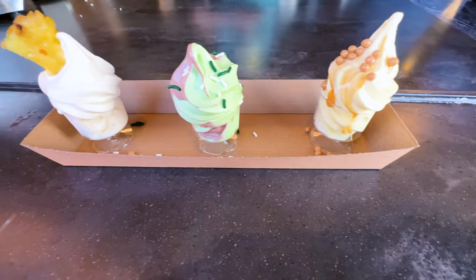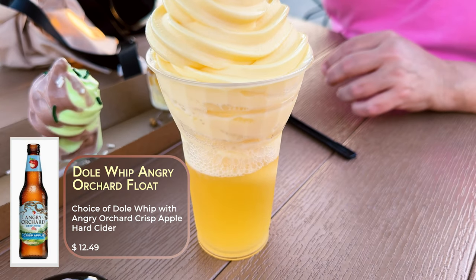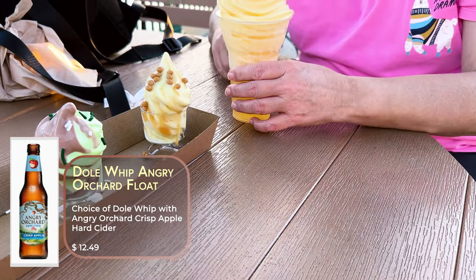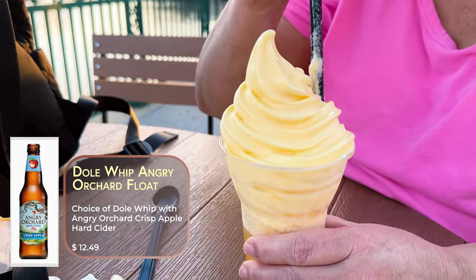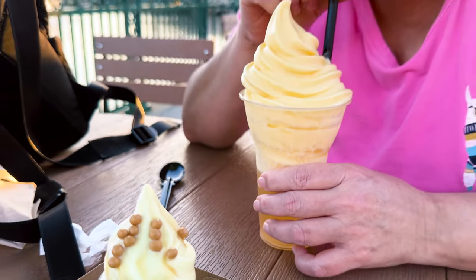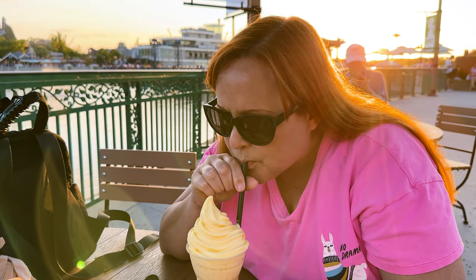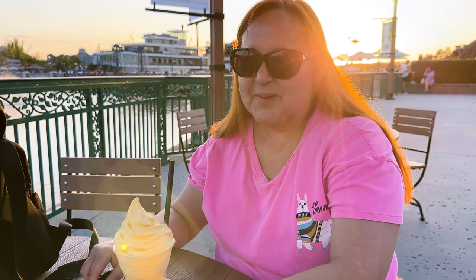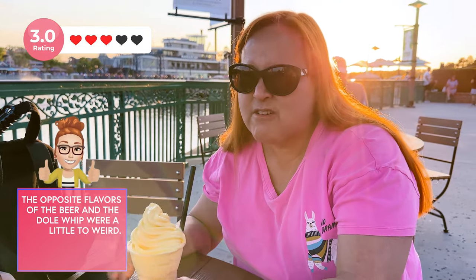So tag along with us as we try the Dole Whip sampler and one of the favorites, the Angry Orchard mix. Here is Gilda's — look at that. It's a pineapple with the Angry Orchard on the bottom. What an interesting combination. I like it. It's interesting but it's good — very tangy.